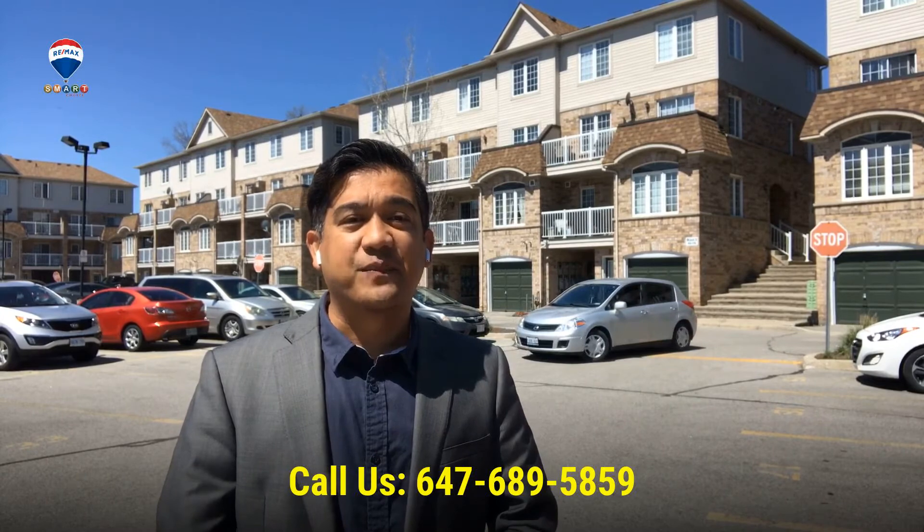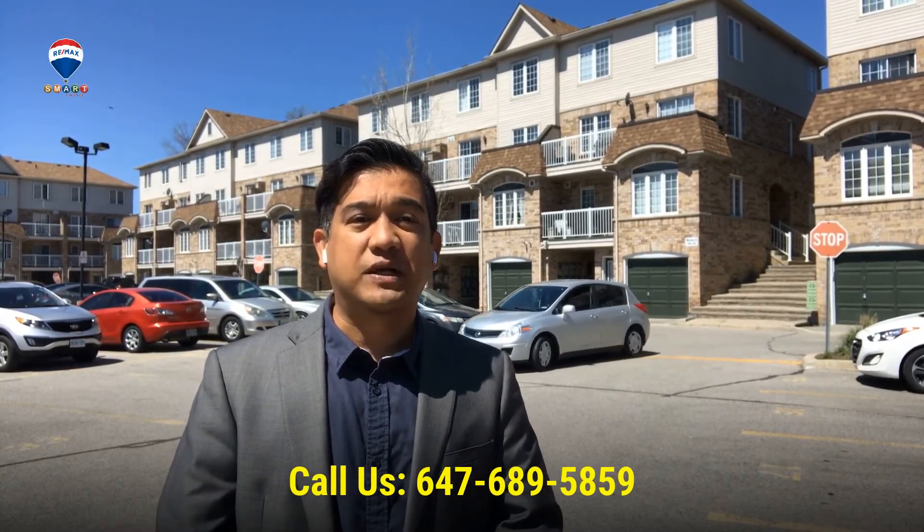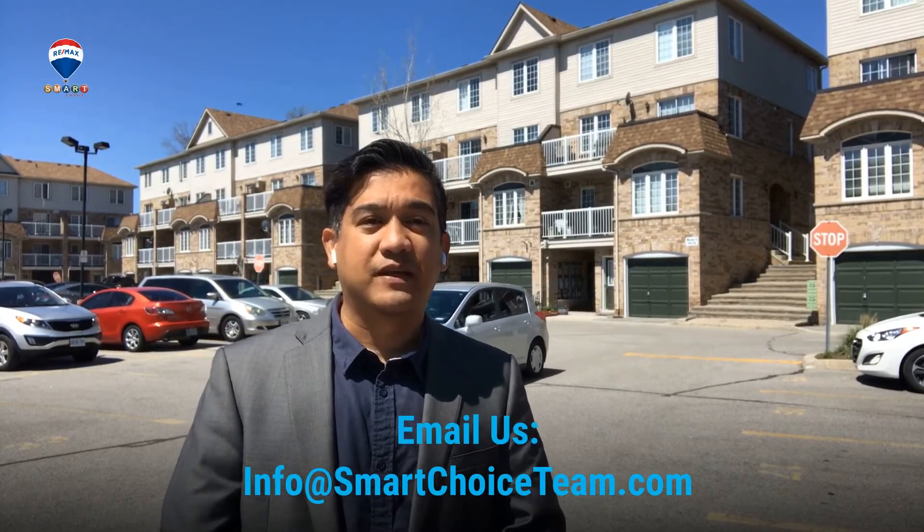I would, however, showcase some of the features of the area. Check us out in the next few days for updates. If you know of anyone interested in this area of Scarborough, reach out to us at 647-689-5859 or email us at info@smartchoiceteam.com. Talk to you soon.